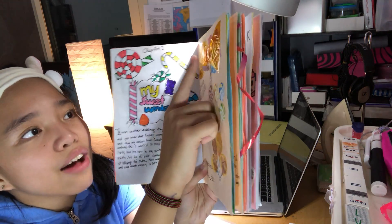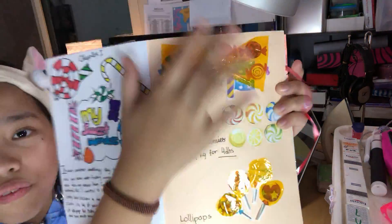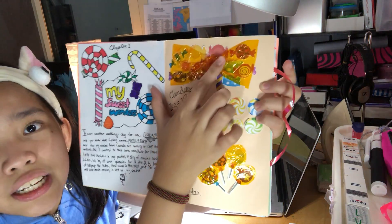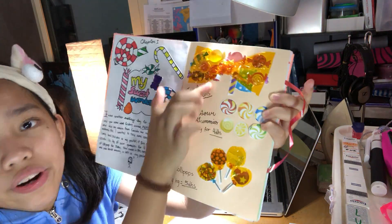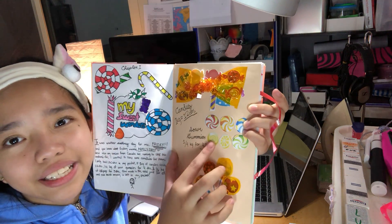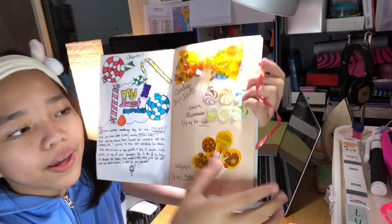Here, I have these candies over here, which, as you can see, are the candies in this bow wrapper. And these are the sour gummies — they're very sour if you taste them. And these are the lollipops with some cellophane wrapper.